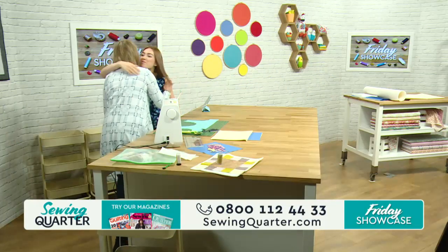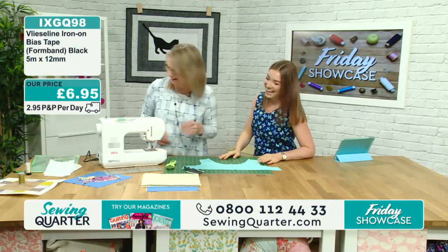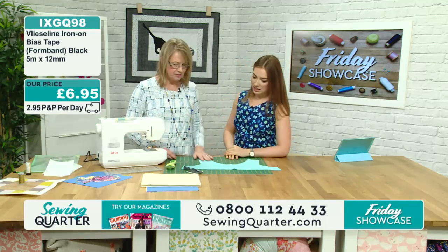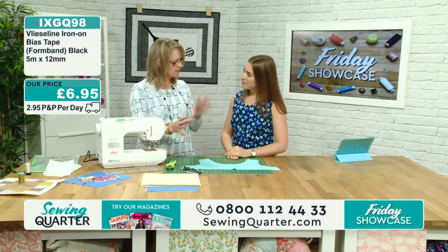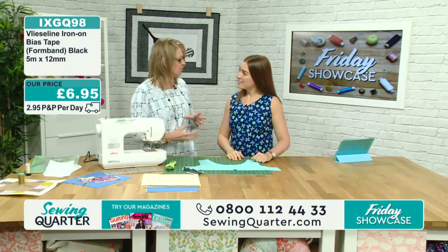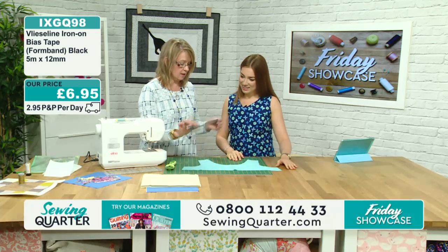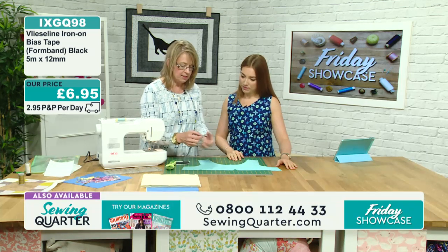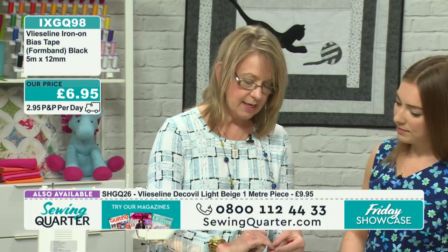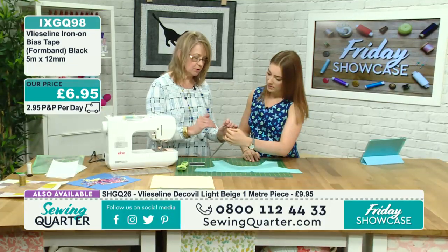Good morning Amanda! We've got a whole menagerie of Vilene this morning - lots and lots of different techniques. So the first one up is the bias tape - it's a fusible bias tape, 12 millimetres wide. On one side you can feel it's quite rough - that's the side that's fusible. And then it's soft on this side. It's actually already got it split into four millimetres and eight millimetres by a row of stitching.